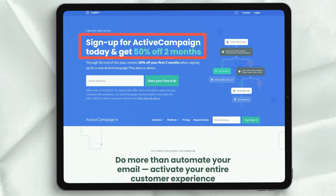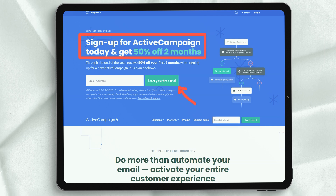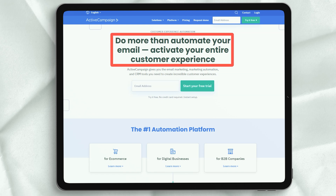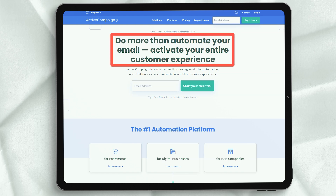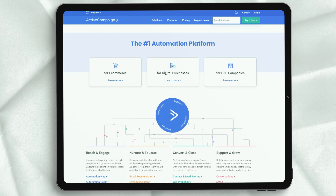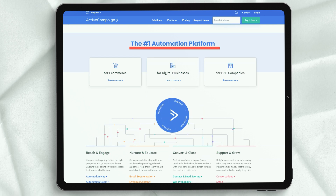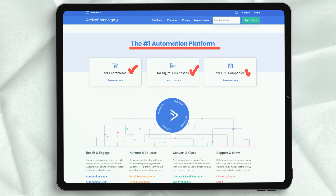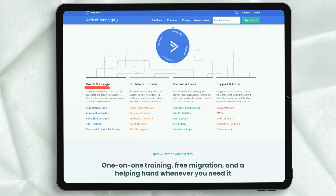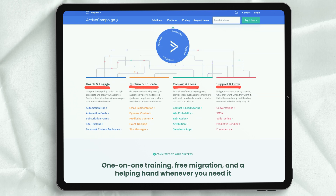Lead scoring is one of those features that can improve or break the entire sales process. When set up correctly, it provides clarity as to which sources your employees should be focusing on and how well your marketing team is doing at converting cool leads to hot leads. Setting up lead scores in ActiveCampaign is extremely easy and makes it much easier to set clear KPIs for marketing and sales. You can also determine whether the percentage of leads you convert is increasing or decreasing, and more.